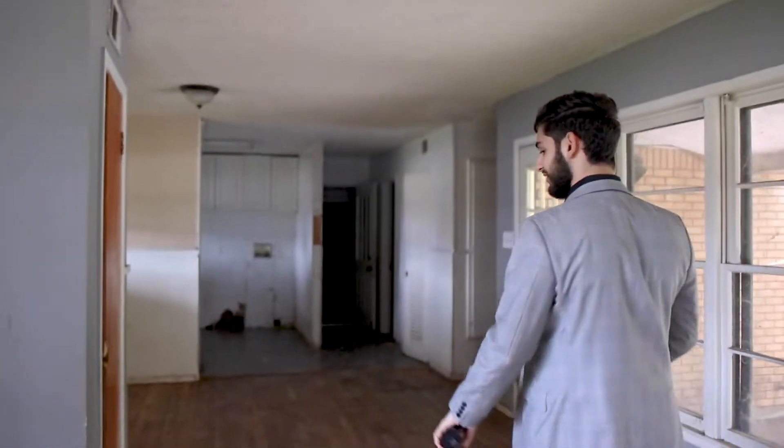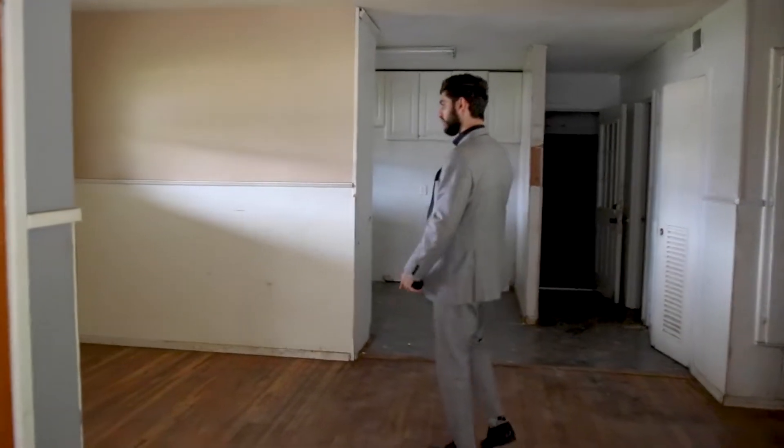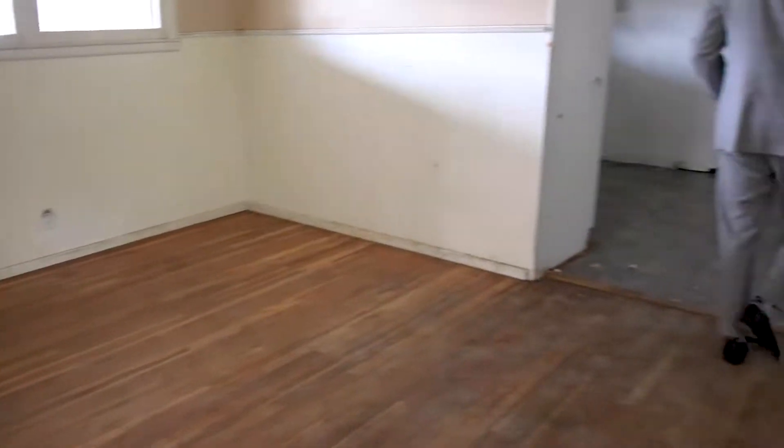Now this floor plan is actually really nice. That was a living room right here. This is where the dining table will be — where you'll eat your breakfast, lunch, and dinner — and then over here you got the kitchen.